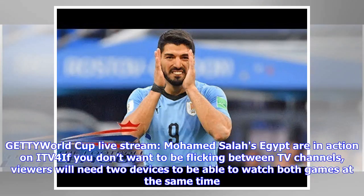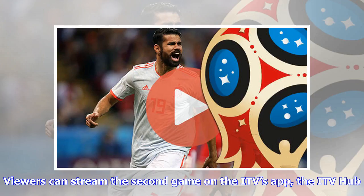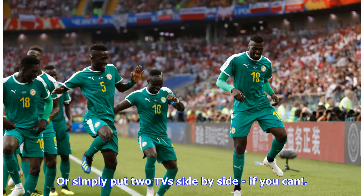Mohammed Salah's Egypt are in action on ITV4. If you don't want to be flicking between TV channels, viewers will need two devices to watch both games at the same time. The best option is to watch one game on TV and the other on an Apple iPhone, iPad, or Android device. Viewers can stream the second game on the ITV Hub, or simply put two TVs side by side.